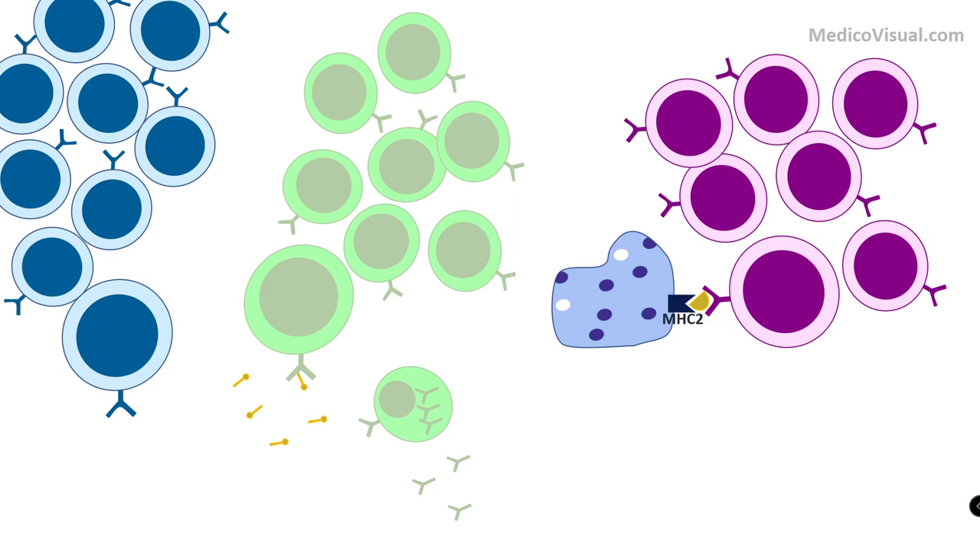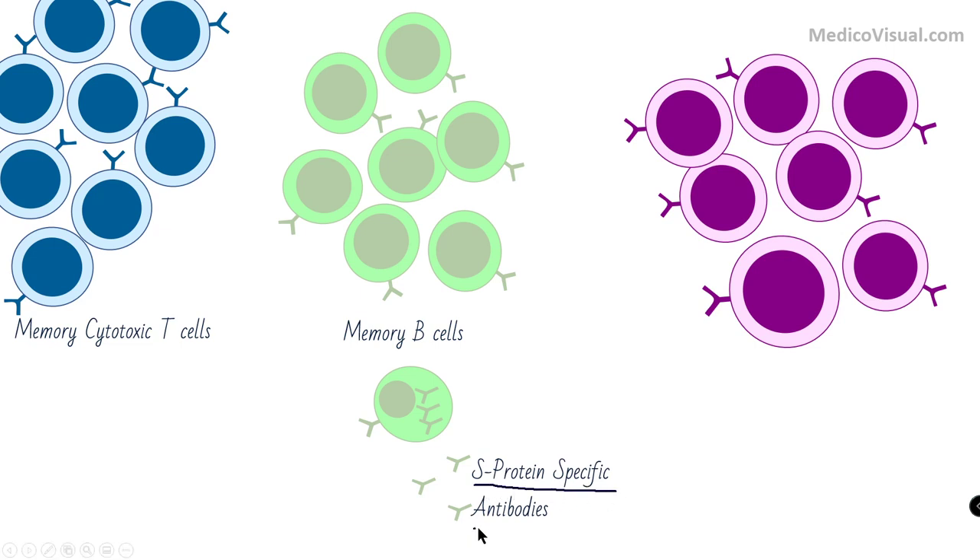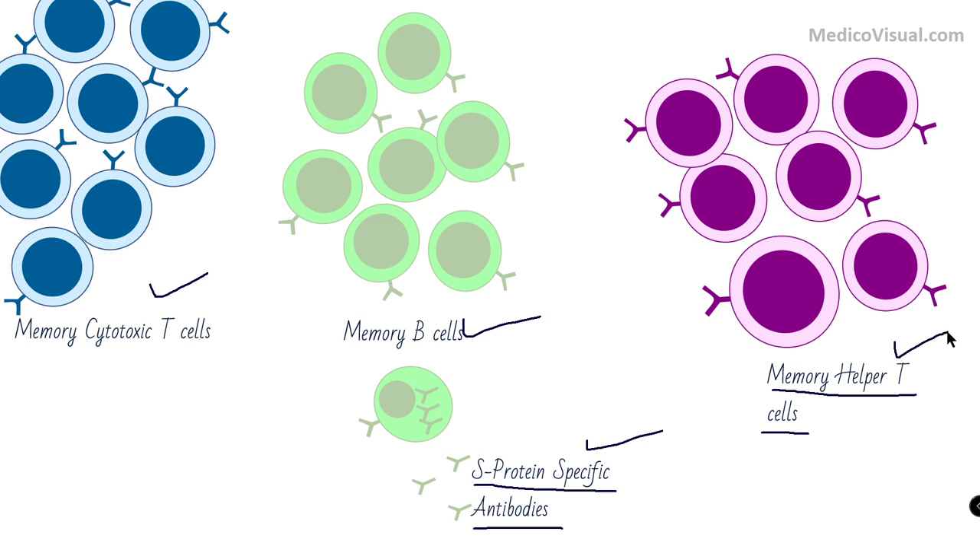These dormant cells are called memory cells. So we have memory T cells, memory cytotoxic T cells, memory B cells, memory helper T cells, and lots of S protein-specific antibodies.